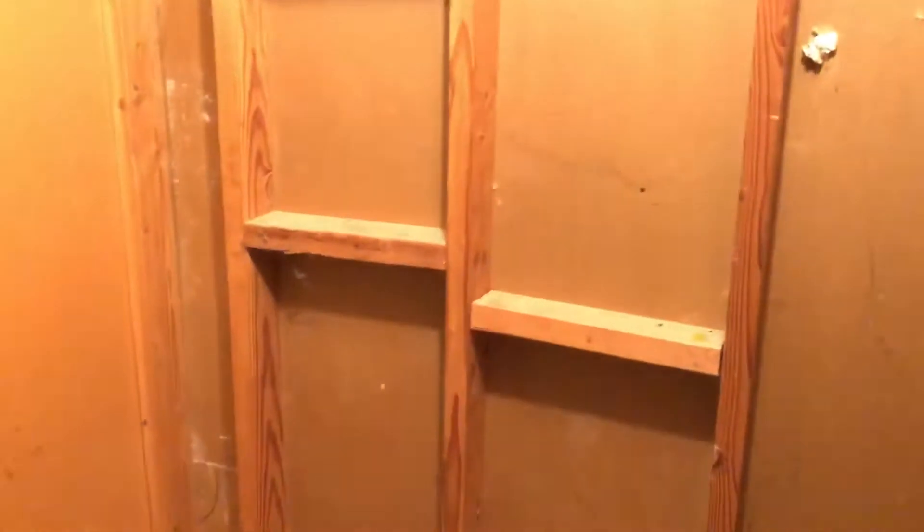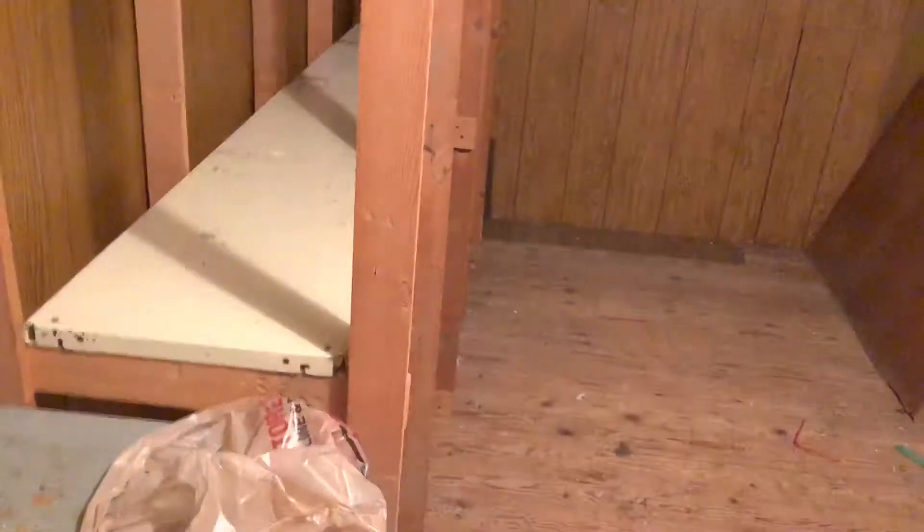With what looks to be unfinished attic space. This unfinished attic space could certainly be converted into a third bedroom. Actually, here is a third bedroom with a second bathroom — low ceiling in here, probably about seven feet worth of ceiling height.